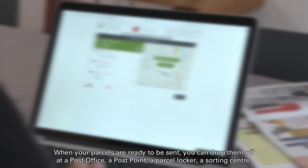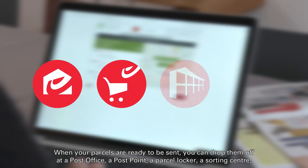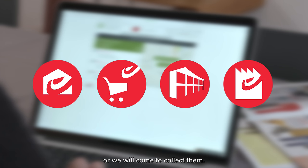When your parcels are ready to be sent, you can drop them off at a post office, a post point, a parcel locker, a sorting center, or we will come to collect them.